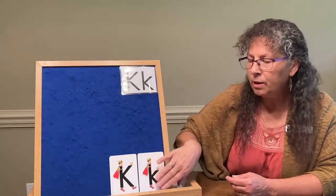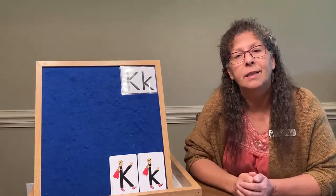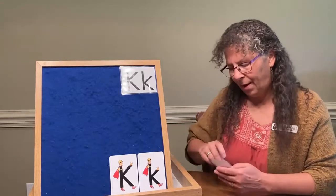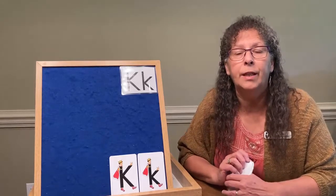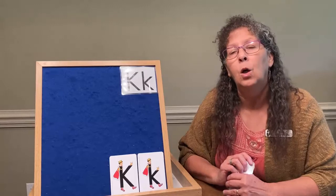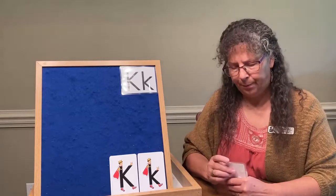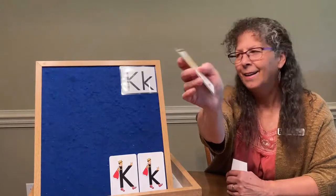The words and clues I'm going to give you will be for words that start with that K sound. The first clue: you would need this if the door to a house or car that you wanted to get in was locked. You would need a K sound to open the door. Did you guess key?